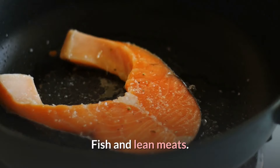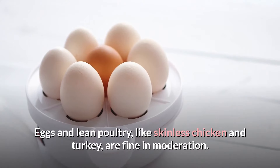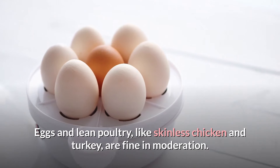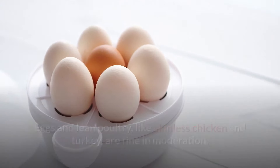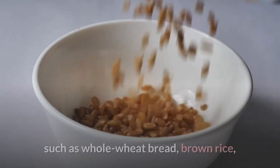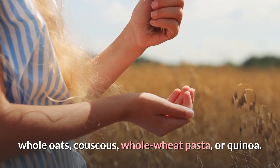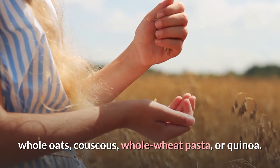Fish and Lean Meats — opt for fish twice per week. Eggs and lean poultry like skinless chicken and turkey are fine in moderation. Whole Grains — consume unprocessed grains and cereals such as whole wheat bread, brown rice, whole oats, couscous, whole wheat pasta, or quinoa.